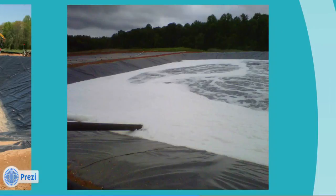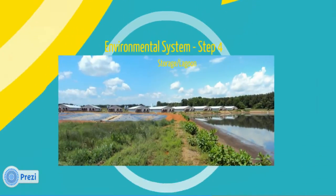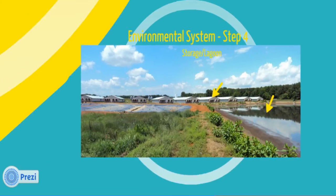Once processed in the aeration basin, the mostly clean water is used to flush the swine houses, which greatly improves air quality in the barns. Excess water flows by gravity to the lagoon, which now stores clean water that can eventually be used to irrigate cash crops. That's the end of the environmental system, so now we'll move to the greenhouse gas and electricity system.